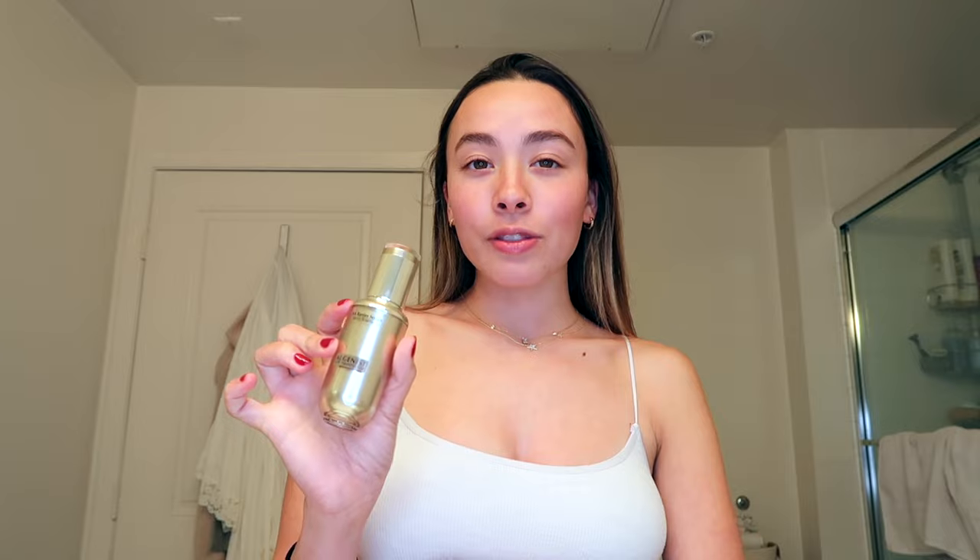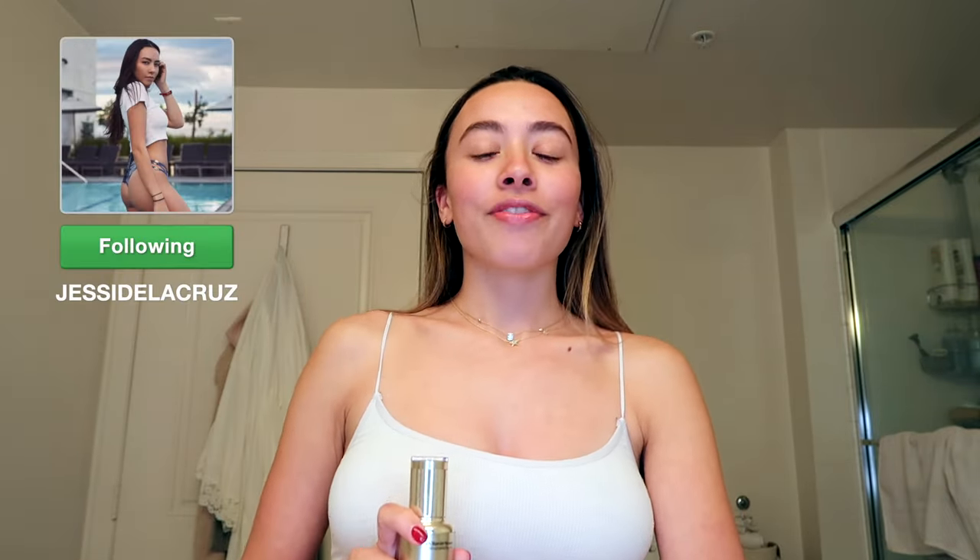Hey guys, welcome back to my channel. If you're new here, my name is Jessica, and today I'm going to be doing my skincare routine with Alginus. I've been using their serum for about three months now and I've seen such a big difference in my skin. I posted about it on Instagram and they ended up sending me more products, so in this video I'm doing my skincare routine plus trying their new products.